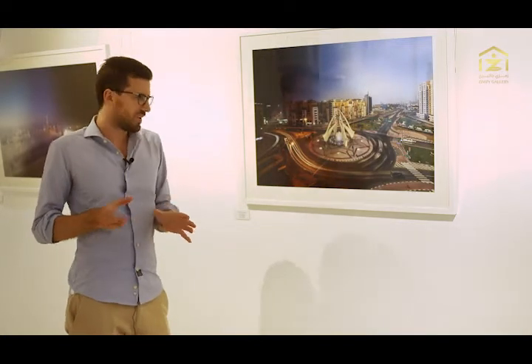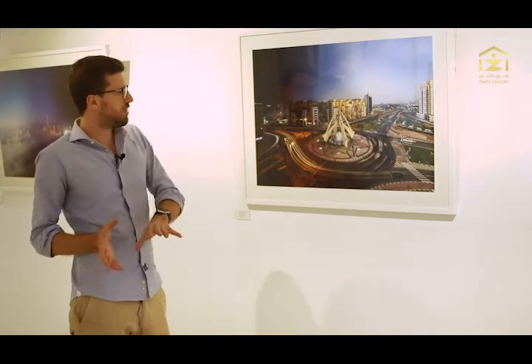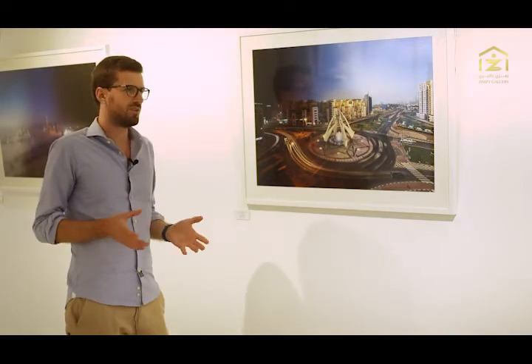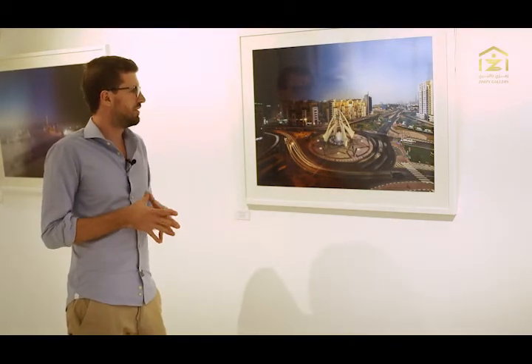Most of the images cover cityscapes of Dubai. I try to cover both the old and the new parts of Dubai, and also a few natural elements of Dubai's surroundings — for example, the desert, the wadis, and the mountains.